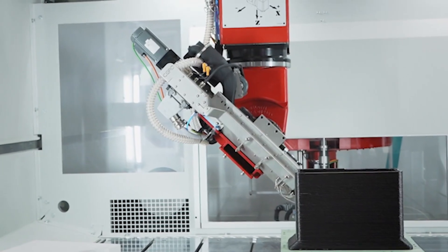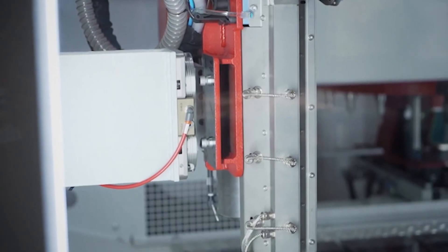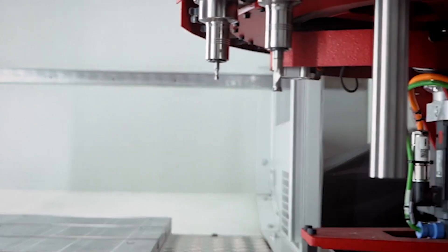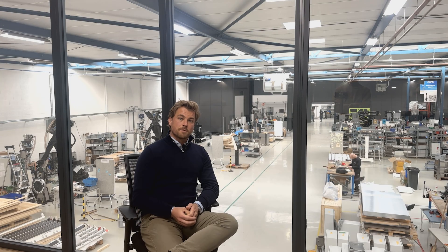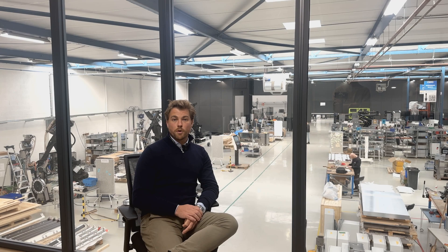Our machines are hybrid machines, so they do 3D printing and CNC machining. Luckily, these skills have quite a big overlap, so we tend to see that the same people can actually do both the programming for the 3D printing as well as for the CNC machining.